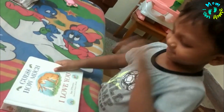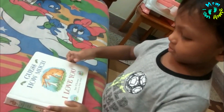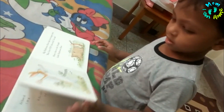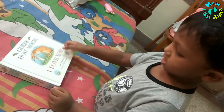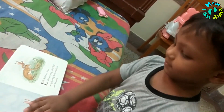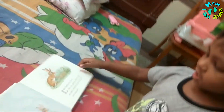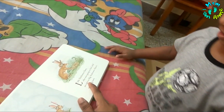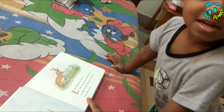Once upon a time there were some bunnies — two bunnies. Guess how much I love you! Big bunny, small bunny. Once upon a time there was a little nut brown hare who was going to bed.